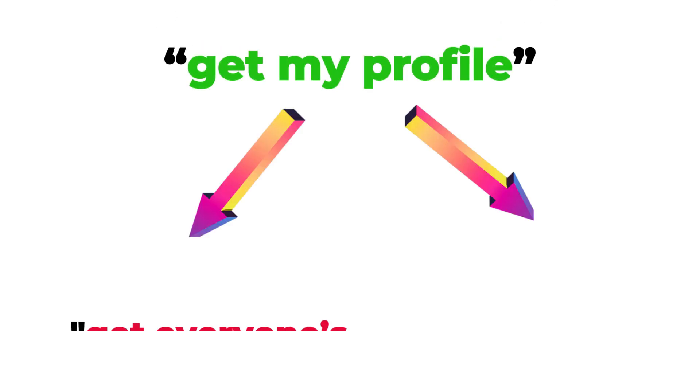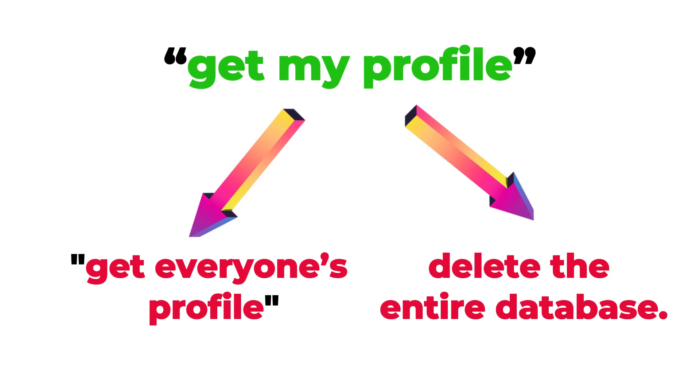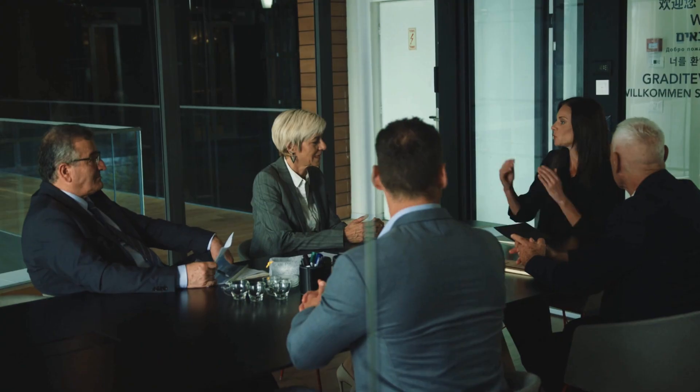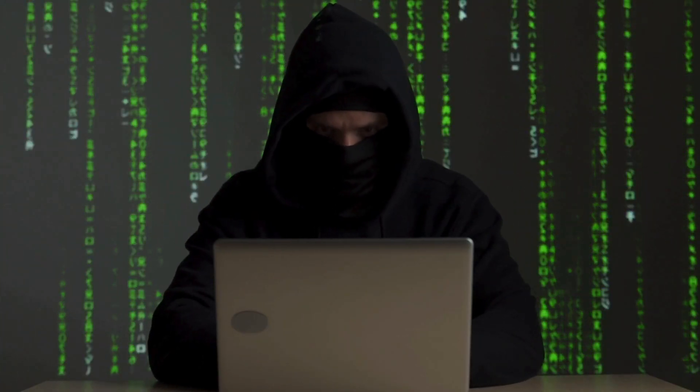So instead of 'get my profile,' the hacker might say 'get everyone's profile' — or worse, delete the entire database. This one is so old it feels like it should be extinct, but big companies still get caught with it today. If you've ever wondered how hackers steal millions of records at once, this is often the culprit.